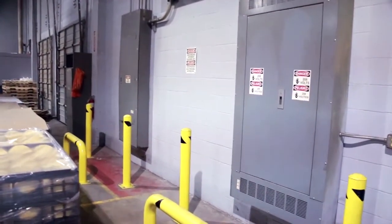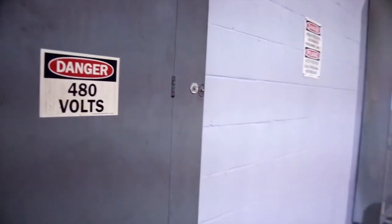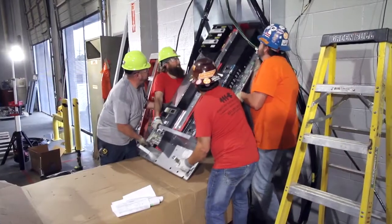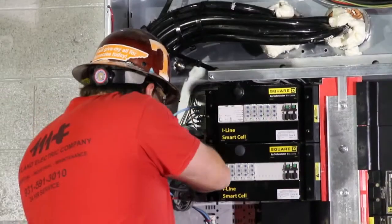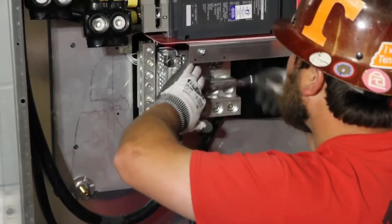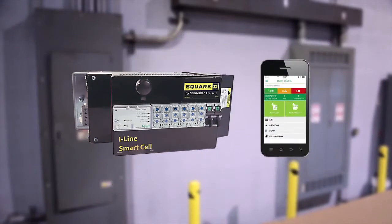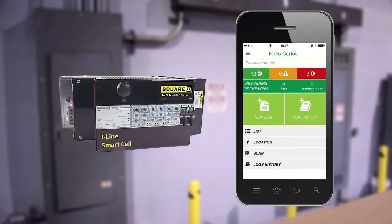The facility was already equipped with two Schneider Electric Square D I-Line panel boards, supplying power to the building's production and process lines, as well as the facility's support power. Schneider Electric supplied an I-Line smart cell, which enabled smart systems to be utilized throughout the facility's electrical distribution system. The smart systems-enabled panel boards can now communicate energy use and system status to the management team, helping them find ways to manage their energy use and maintain uptime.